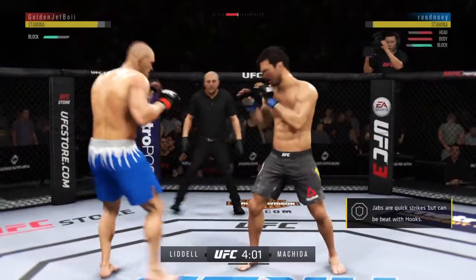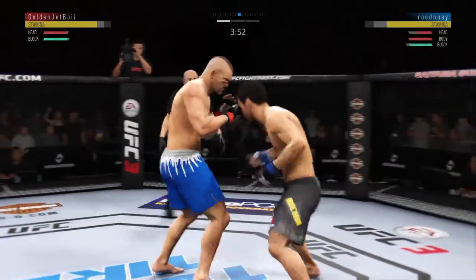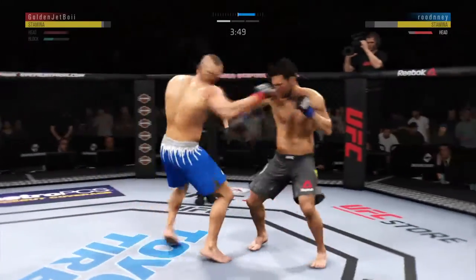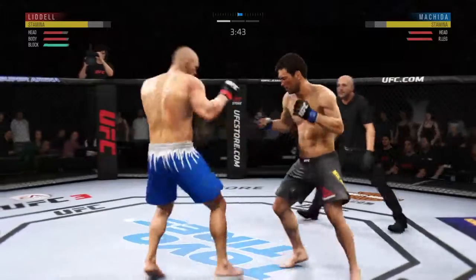He's an offensive fighter, but he's going to have to figure some things out defensively — moving forward and right into the straight punch there of his opponent. He found the target there. That'll work. Well-placed kick there by the Iceman.